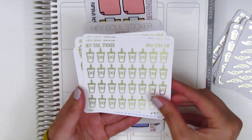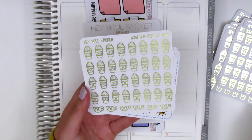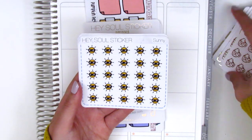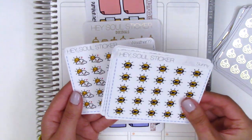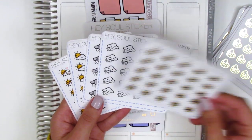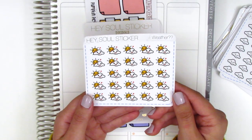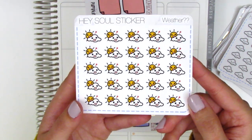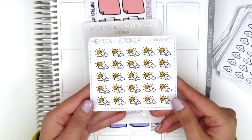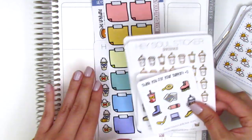We have household chore stickers — washing machine, dishes, trash, vacuum, and a hand vacuum. Then we have drinks: bow cups for cold drinks, cold drinks with whipped cream, bow cups with hot drinks, hot drinks with whipped cream, and a mug version — lots of different varieties. Those are all the foiled $2 Tuesday sheets. She also sent along weather icons — I think she redrew or reformatted them — we have sunny, windy, rainy, partially cloudy, cloudy.